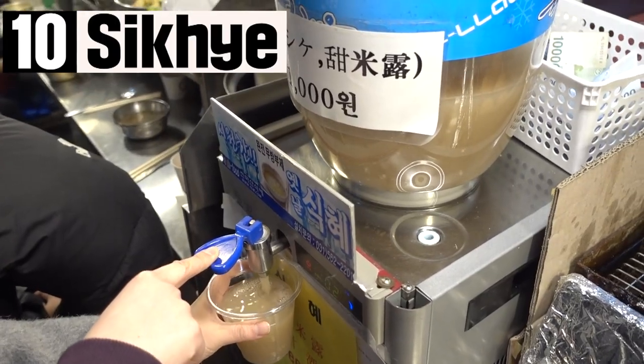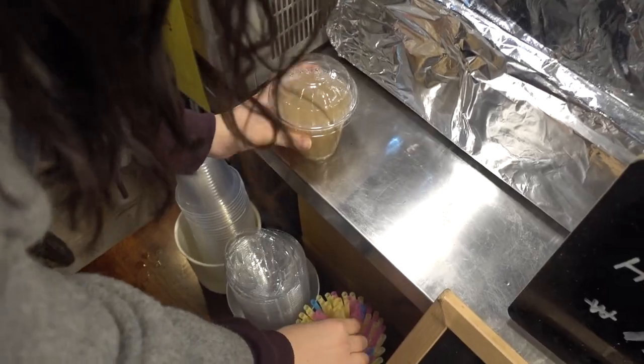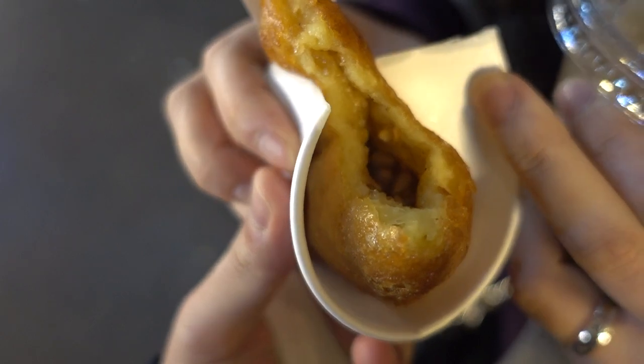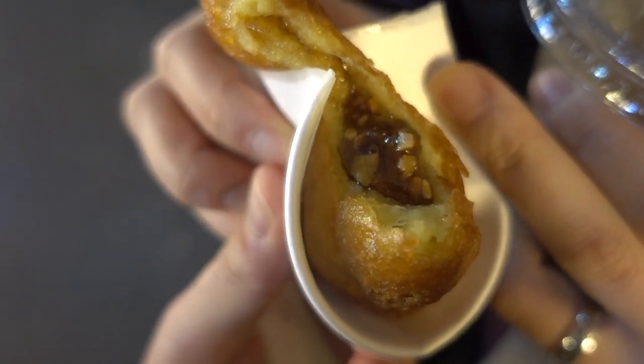The last one is sikhye, a Korean traditional drink made with rice and fermented with malt. It is sweeter than I expected. The combination of honey and nuts within the dough is very good — you can see the sugar and nuts melted right into the dough, and it was very delicious.